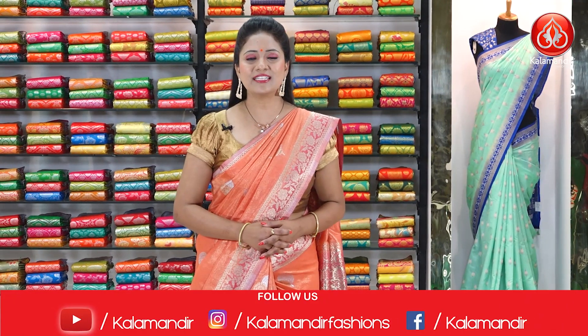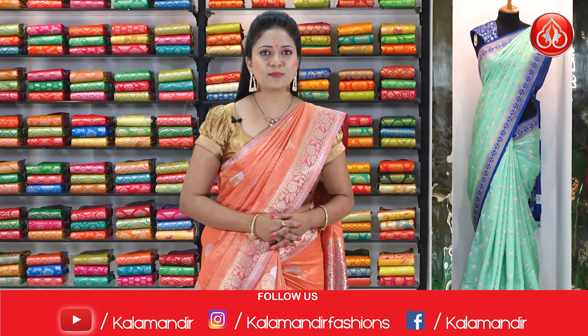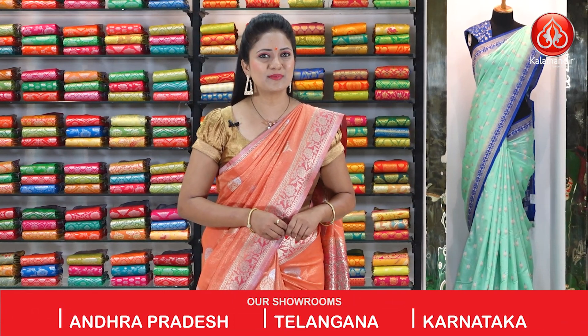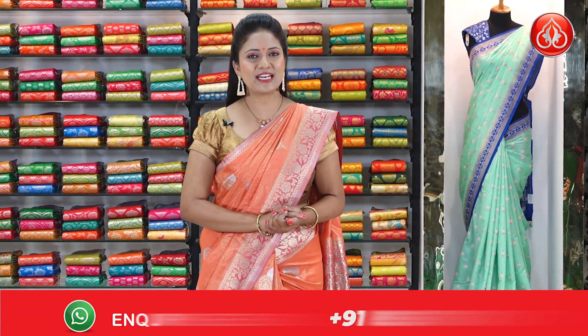Hi, hello, welcome to Kala Mandir. Thank you so much for choosing our brand Kala Mandir. We are getting tremendous response. Our Kala Mandir saris are very genuine in prices and we never compromise with our quality. Today our collection is Tissue Pantsar Saris. Let's begin our show.